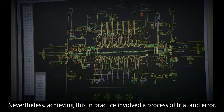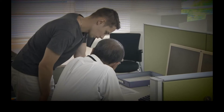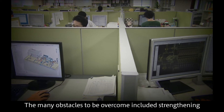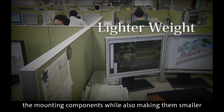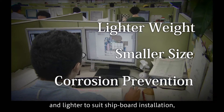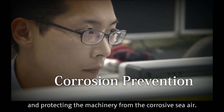Nevertheless, achieving this in practice involved a process of trial and error. The many obstacles to be overcome included strengthening the mounting components while also making them smaller and lighter to suit shipboard installation, and protecting the machinery from the corrosive sea air.